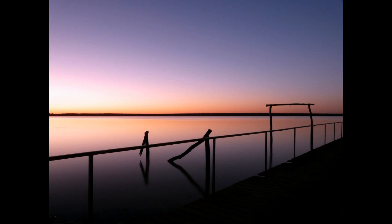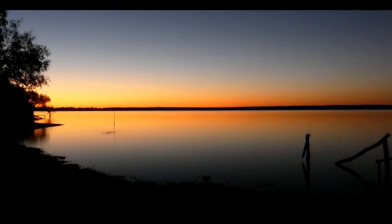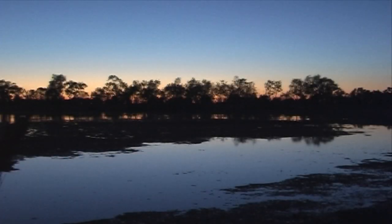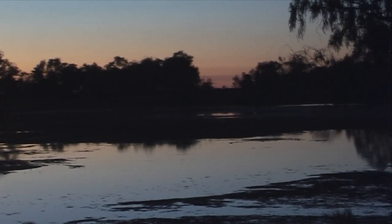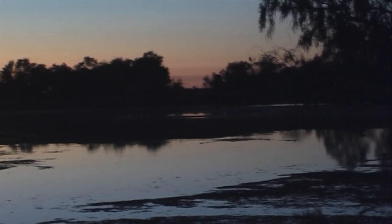G'day everyone, I'm Wayne Dowson from Wayne Dowson Fine Art, and here we are on location at beautiful Lake Dunn. It's about 60 clicks from a little town called Aramac in central Queensland. We arrived at Lake Dunn late in the afternoon after travelling from Bacolden, and this was the lovely sunset we had after we pitched our tent.